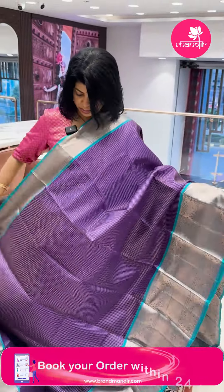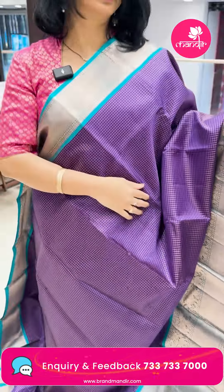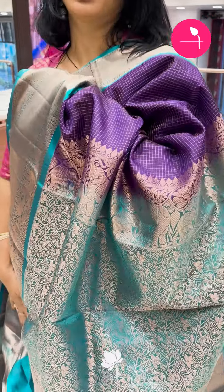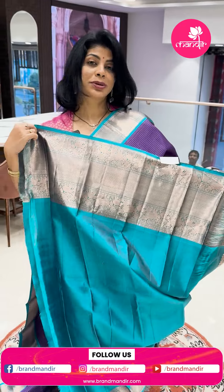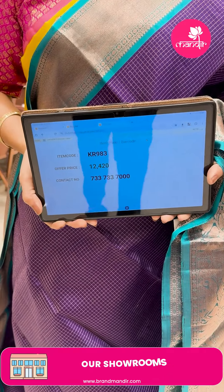Next word — purple and blue shade, like sea blue/del drama blue. Zari checks. Border contrast with elephants, floral vines, diamonds, millie elephants and floral vines. Pallu contrast with floral and leaves jale wave. Blouse contrast with border. Pricing: ₹12,420. KR 983 is the sari code. Take a screenshot, WhatsApp on 7337337000.